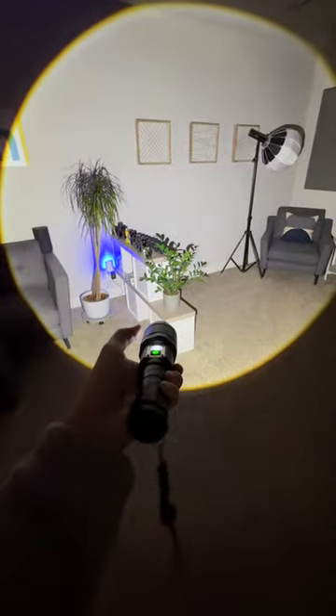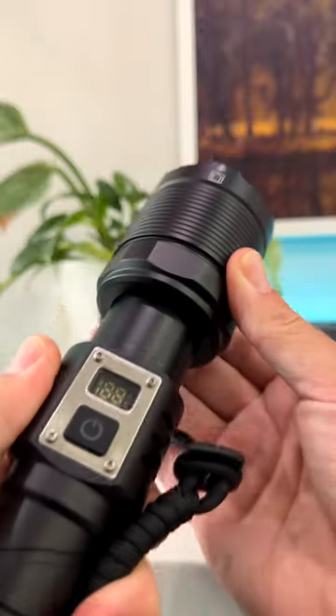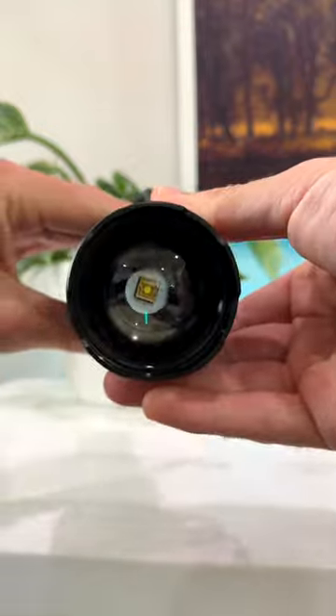There's five modes: high, medium, low, flashing, and SOS. It's rechargeable with USB, has a power display percentage, and the runtime claim is 8 to 12 hours on the low setting.